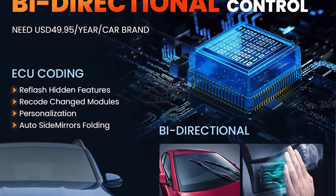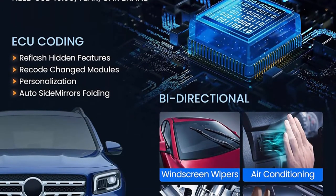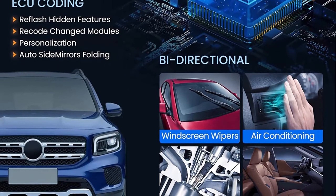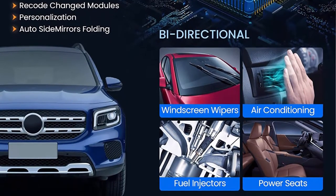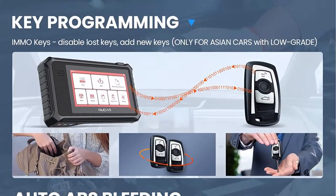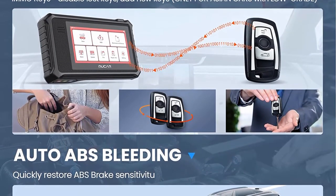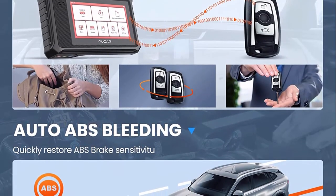It can perform Read/Clear Codes, Read Live Data, and Freeze Frame. A complete, clear, and accurate report is automatically generated after diagnosis and can be shared or printed via Wi-Fi or Bluetooth. It can control various vehicle subsystems — valves, solenoids — to perform bidirectional tests like EVAP tests and injector tests, to perform in-depth diagnostics and pinpoint the fault locations.